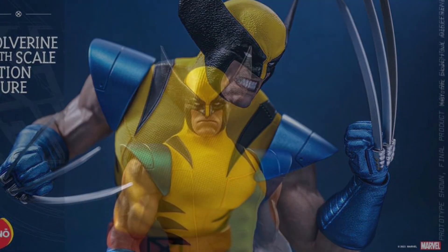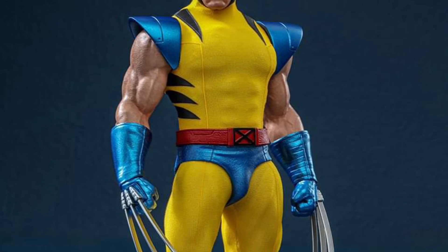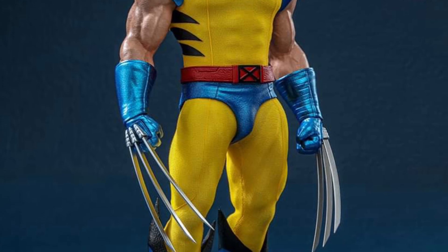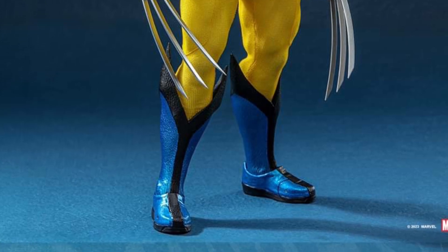Wow and wow. I think it comes with different interchangeable claws. Looks like there's the standard length and then the super long ones. That is so freaking cool, man. It is amazing.